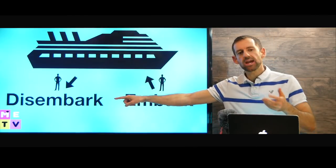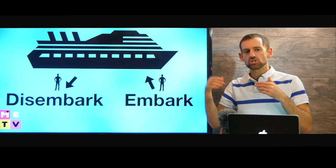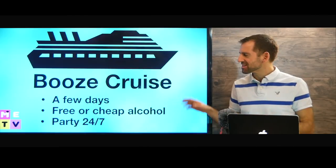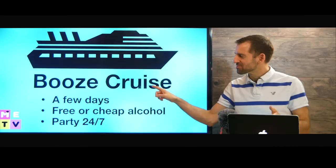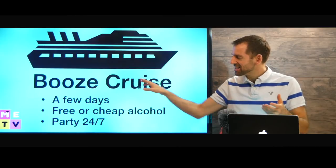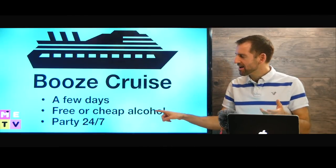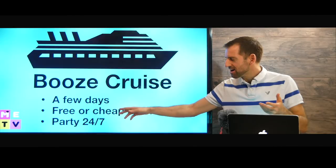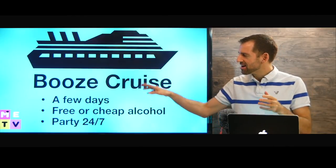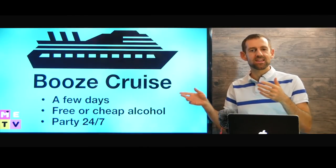"Disembark" means to get off the ship, and "embark" means you get on the ship and go — the ship embarks, you embark on a journey. Now there's a kind of cruise called a booze cruise. The word "booze" means alcohol. These kinds of cruises are for a few days and they have free or cheap alcohol — it's basically a party 24-7, meaning all the time. People go on a booze cruise, they get drunk, they party, and then they come back and the party's over.